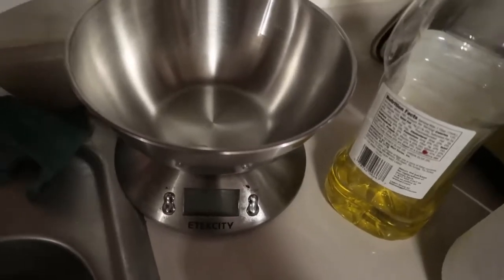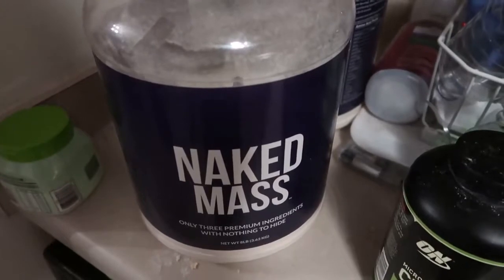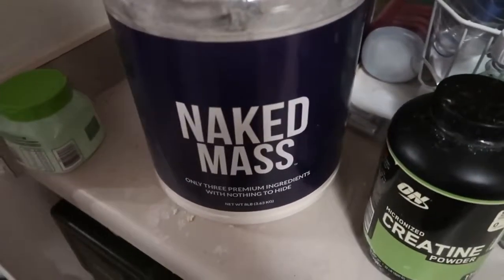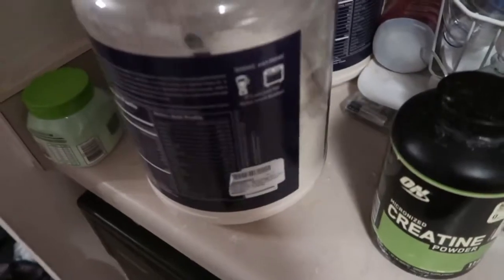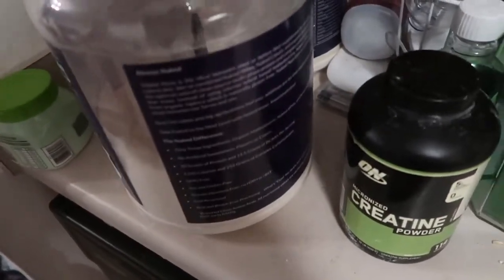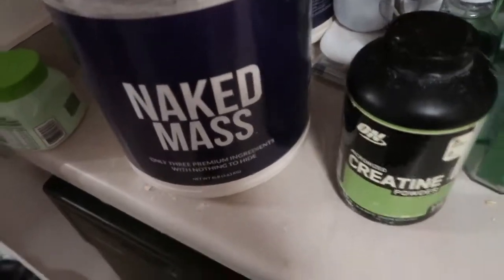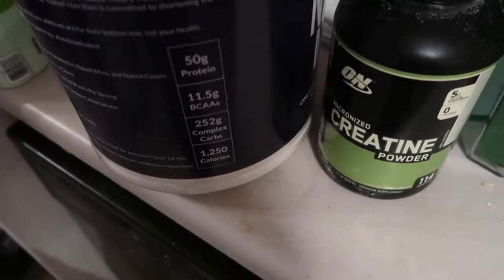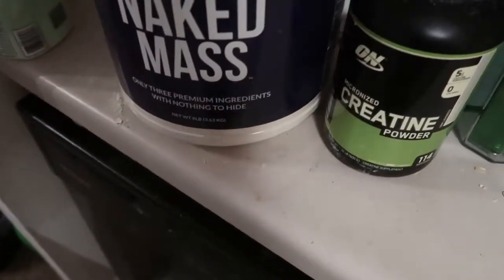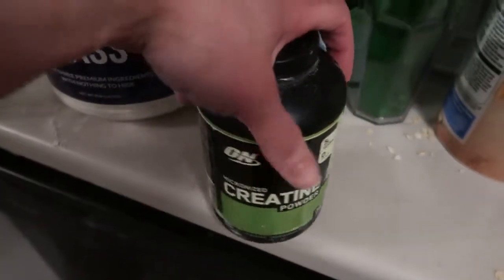I weigh everything up approximately. This is the supplement I take - it's a weight gainer. I know a lot of fitness people say don't take weight gainers, but I work a really high demanding job where I can't eat all day. So I have to supplement with a weight gainer, and yeah, this does the trick. It's got like 1,200 calories. It's unflavored so it has no sugar in it.